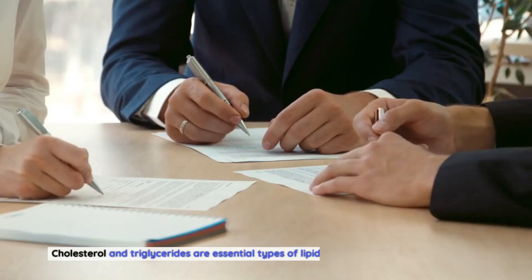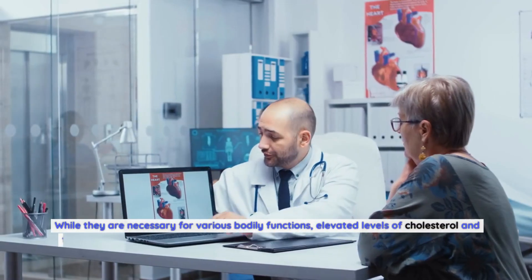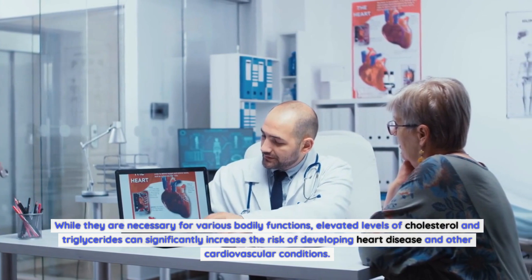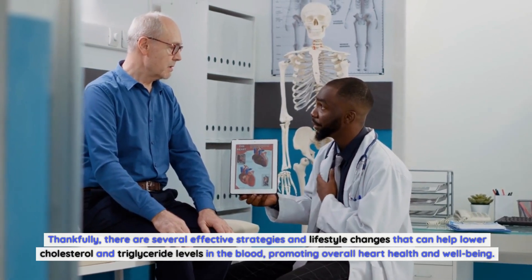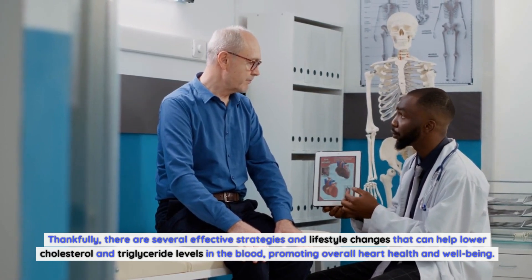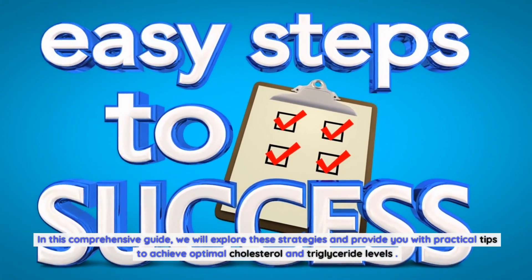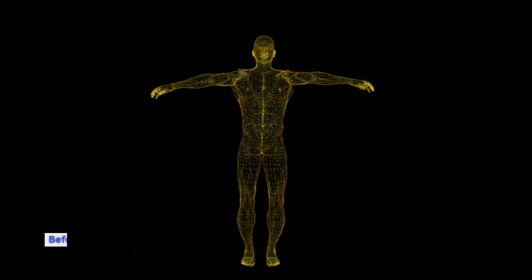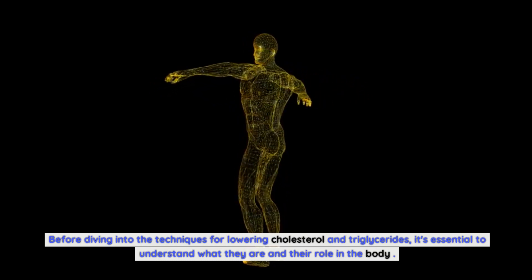Cholesterol and triglycerides are essential types of lipids found in the bloodstream. While they are necessary for various bodily functions, elevated levels can significantly increase the risk of developing heart disease and other cardiovascular conditions. There are several effective strategies and lifestyle changes that can help lower cholesterol and triglyceride levels, promoting overall heart health and well-being.